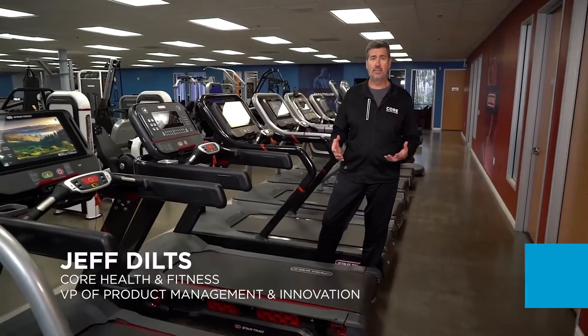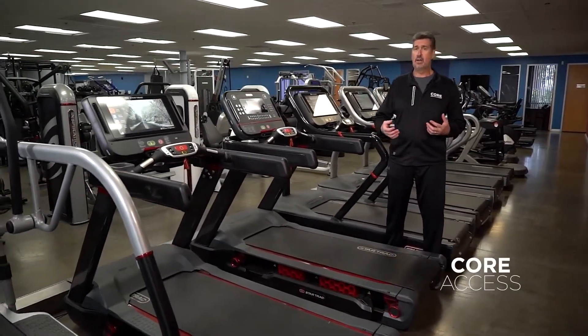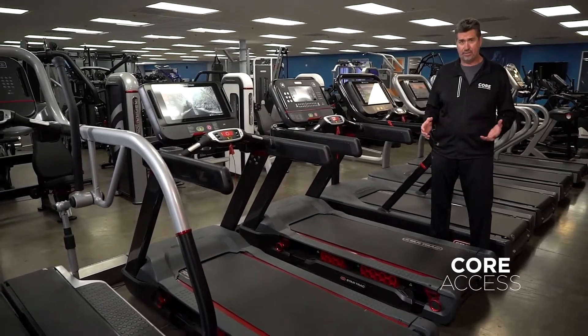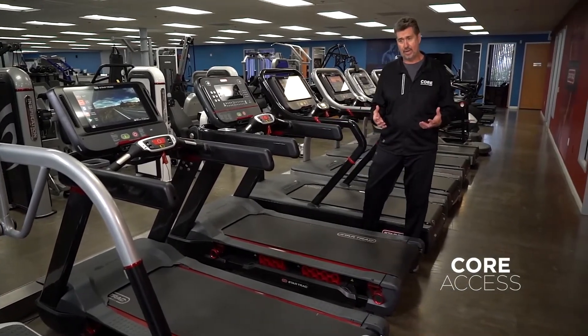As we start the tour of the Design and Development Center, we're going to start with the Star Trac brand. When you think of Star Trac, you have to think of treadmills. Star Trac is a provider of all cardio products for the main floor cardio area of any facility, but when you really think of the brand, you think of treadmills — and that's what Star Trac's been known for for decades.